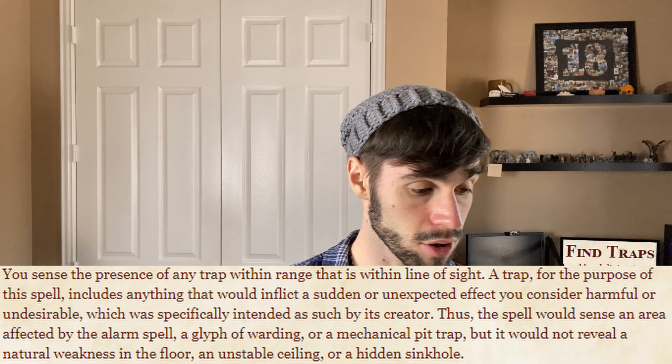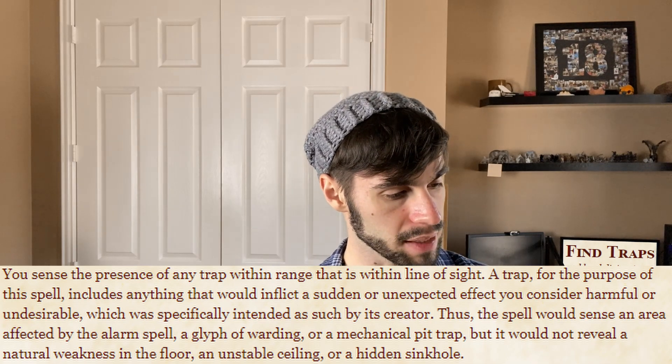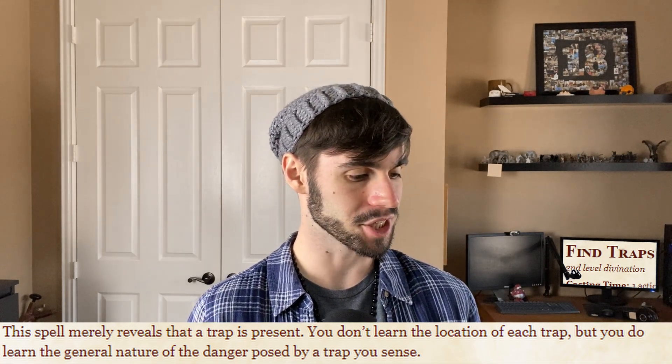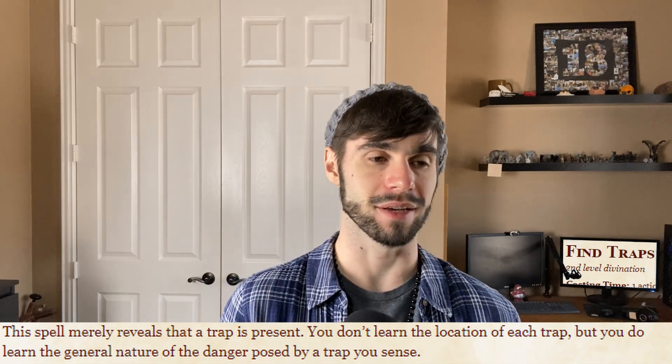The spell would sense an area affected by the Alarm spell, a Glyph of Warding, or a mechanical pit trap. It would not reveal a natural weakness in the floor, an unstable ceiling, or a hidden sinkhole. The spell merely reveals that a trap is present. You don't learn the location of each trap, but you do learn the general nature of the danger posed by a trap you sense.